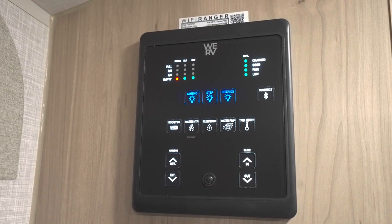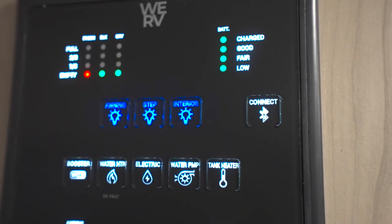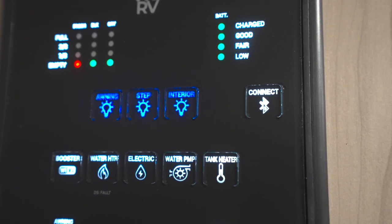For entertainment, the E-Pro comes with a 12-volt TV so you can run it off the battery, plus a stereo with the all-in-one Teton HDTV Wi-Fi and radio antenna with LTE prep and Bluetooth system control panel.